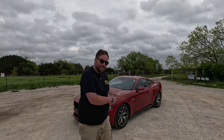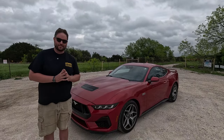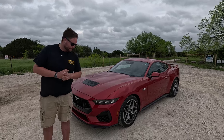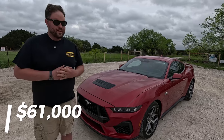Welcome back to TTC Cars, I'm Brian. This is also America — this is a 2024 GT Mustang. We've been waiting to drive this for about a year. Thank you Ford for bringing this to the Texas fleet, and thank you for the surprise in the center console — we'll explain that in just a minute. This is a premium trim and is loaded out, coming in at $61,000.